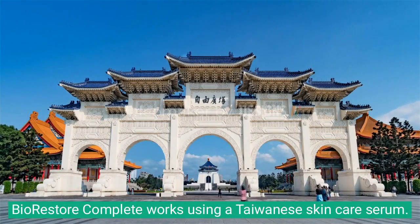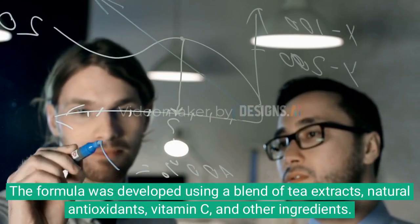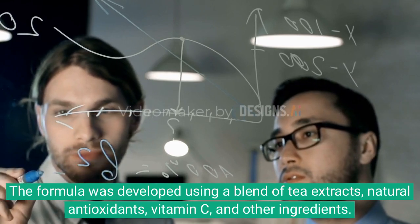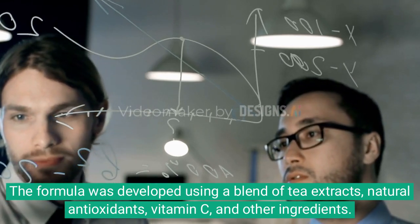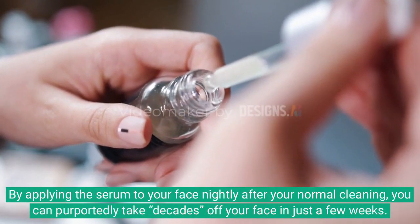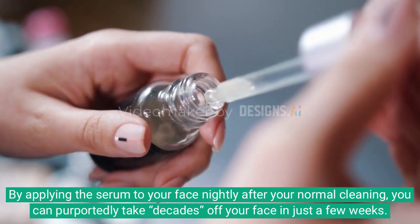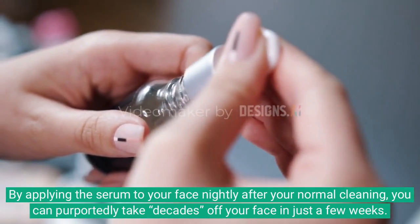BioRestore Complete works using a Taiwanese skin care serum formula developed with a blend of tea extracts, natural antioxidants, vitamin C, and other ingredients. By applying the serum to your face nightly after your normal cleaning, you can purportedly take decades off your face in just a few weeks.